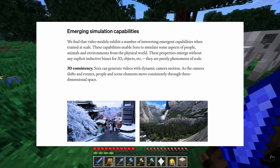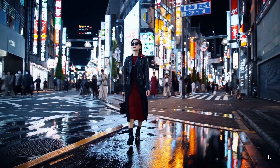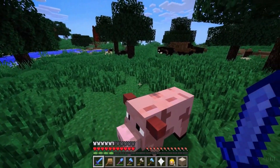Beyond that, OpenAI doesn't really say how it works, but they do claim that all the camera movement, lighting, even this Minecraft clip Sora generated is considered emergent behavior. They didn't program it to do any of this.